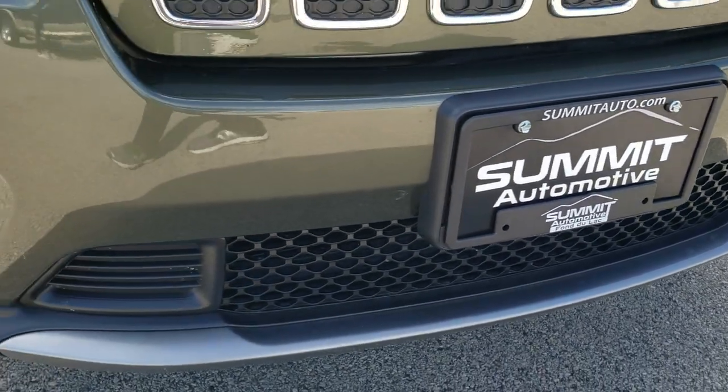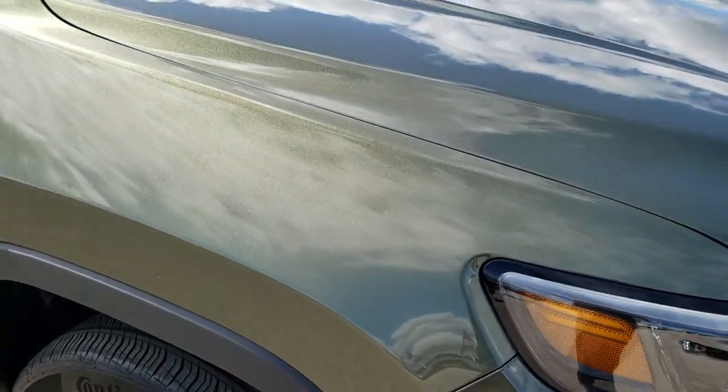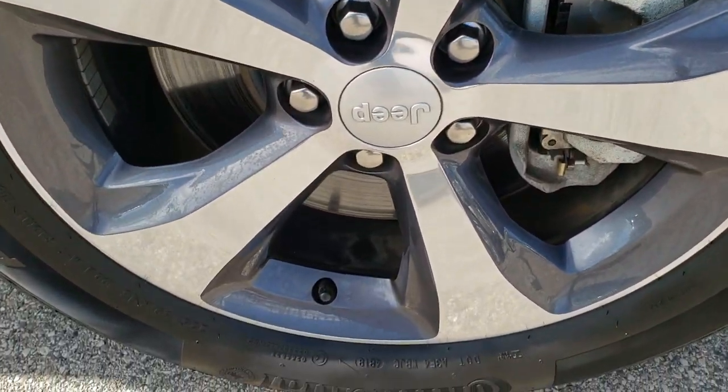The front bumper is in excellent shape — didn't see any dents, dings or cracks on that. The passenger side fender is in excellent condition as well, and the passenger side rim has no scuffs or scrapes.